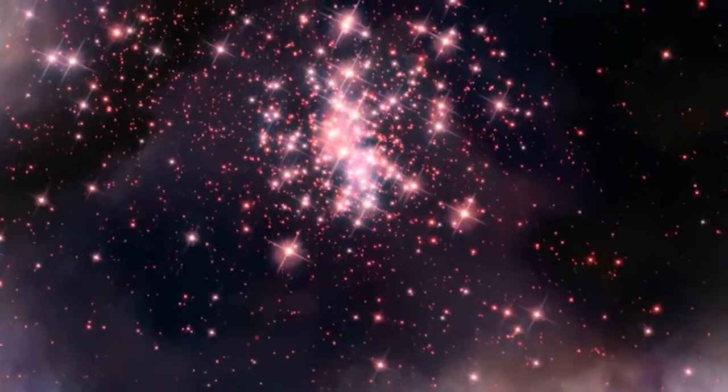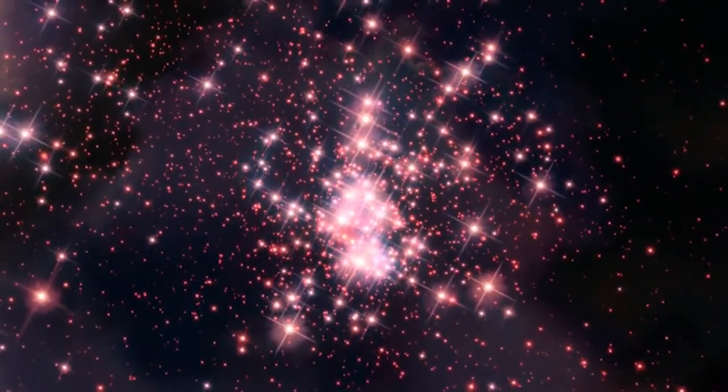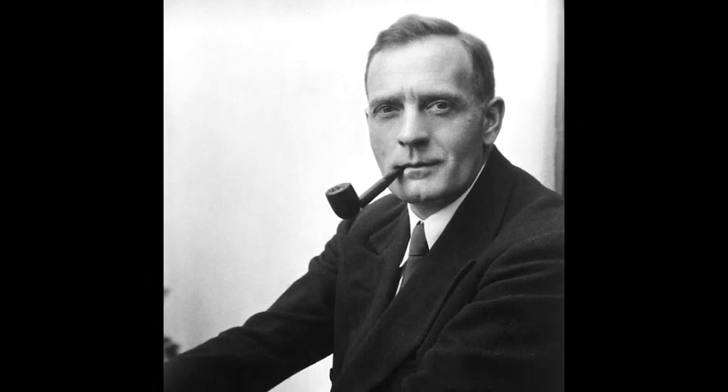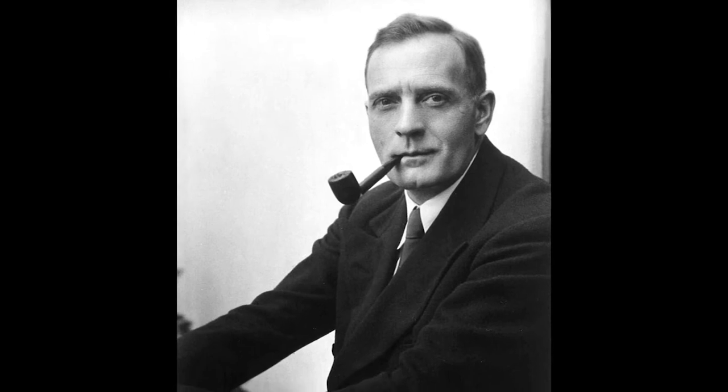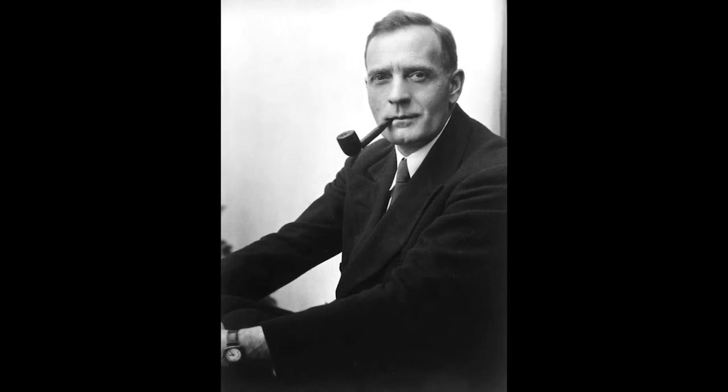As you fly through Hubble's image of the Gum Nebula, you become mesmerized by the clusters of stars. The Hubble Telescope is named in honor of astronomer Edwin Powell Hubble. His findings fundamentally changed the scientific view of the universe. Supporters state that Hubble's discovery of nebulae outside of our galaxy helped pave the way for future astronomers.